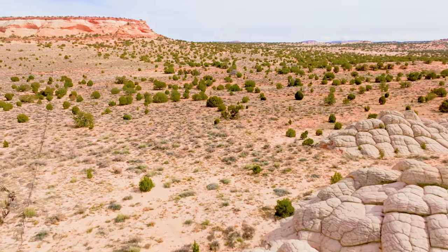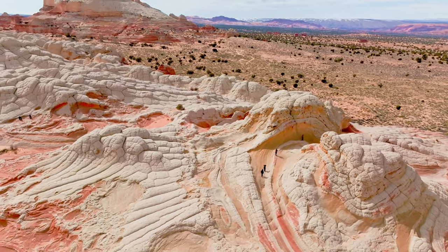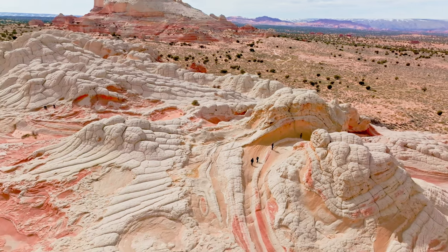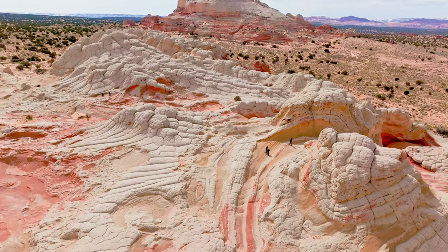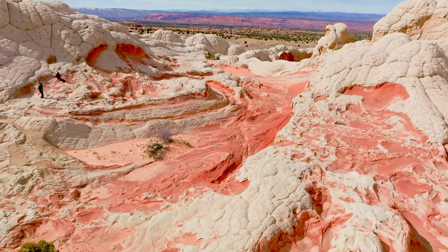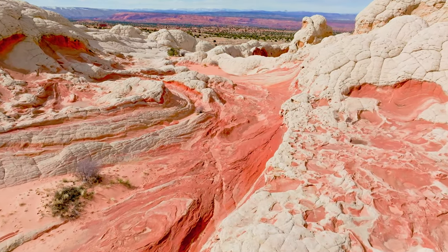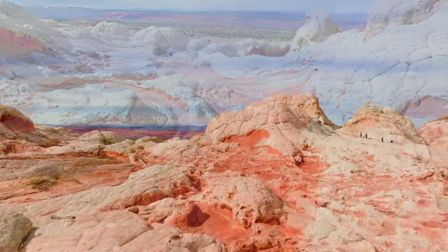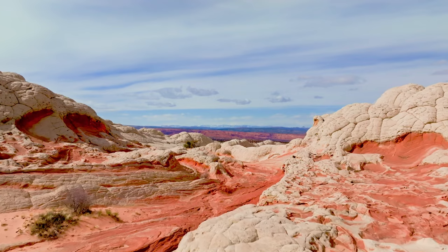We can honestly say we have never seen a place like this before. If you have, please let us know where it is in the comments section. White Pocket is a popular destination, and it's likely that during certain times of the year it experiences significant crowds. However, on the Sunday we visited, it was relatively calm, possibly due to the challenging 20-plus mile off-road journey required to reach this hidden gem.